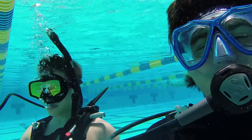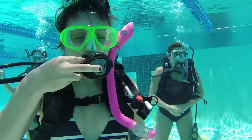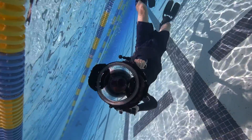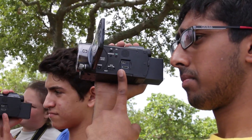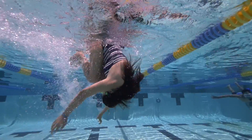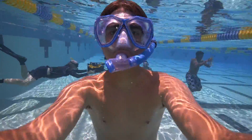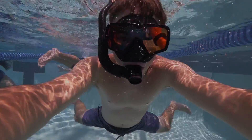Along with the amazing scientific aspect of this program, we have a media component that allows us to share all the information we've gathered. Each member of our team has documented their findings using cameras, camcorders, or GoPros. We're going to edit everything in Adobe Premiere Pro to create a compact video we can present to others and educate everyone on what we're doing here.